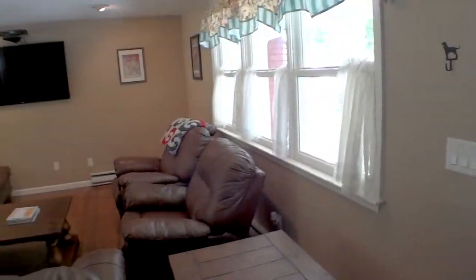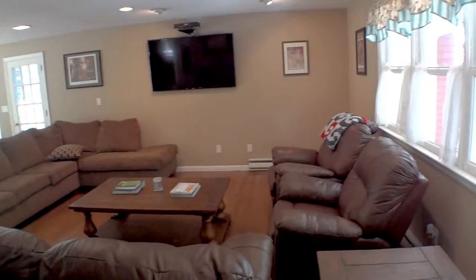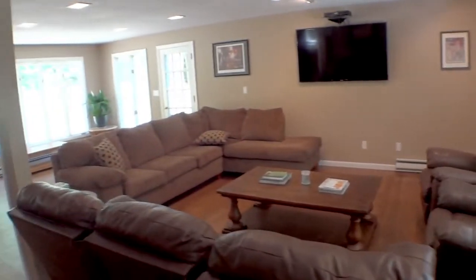Walking in from the front door, you're greeted by the open floor plan and a large front-to-back living room.